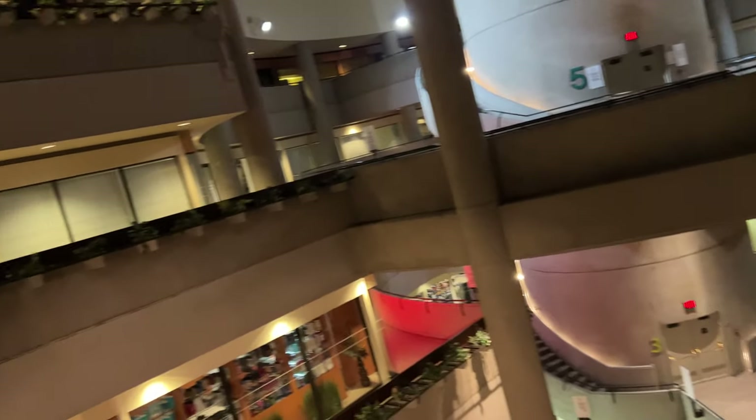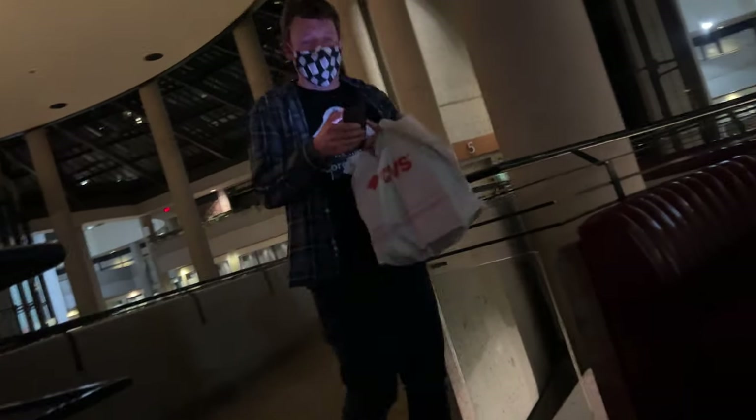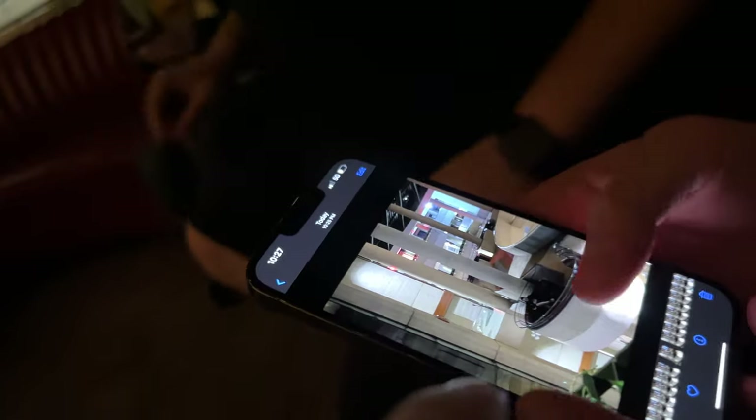I'm so glad they went along with this stupid idea because I really didn't think they would. I did my best with the lighting provided — it is dark in here. But here's what we got. Dude, that is seriously the same photo. That's amazing. I tried to match up the pillar right here. If it was daytime it would be just about identical.